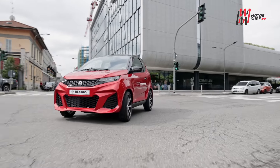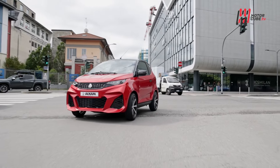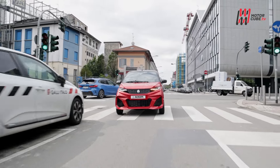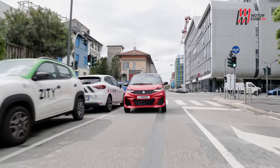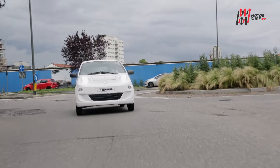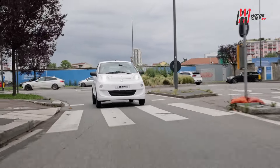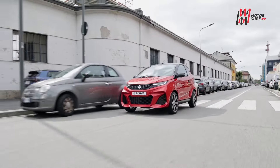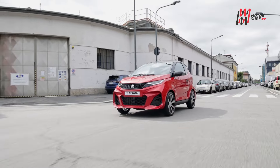Dall'83 ad oggi sono cambiate tante cose nel settore della mobilità e si sono via via modificate anche le aspettative e le esigenze dei consumatori. Ma Aixam non si è fatta cogliere impreparata, e anzi ha costantemente saputo ben interpretare, se non addirittura anticipare, le necessità degli utenti, proponendo soluzioni al passo con i tempi.